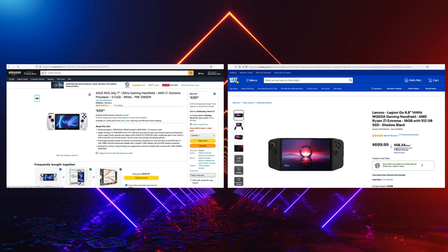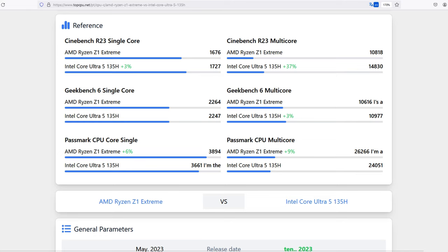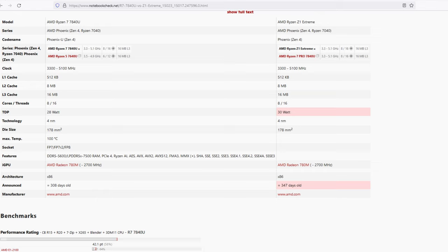Both the Asus ROG Ally and the Lenovo Legion Go have entry-level units with 512GB storage and 16GB of RAM that sell for around $700 depending on where you look. The Ally and the Legion Go feature the AMD Z1 Extreme processor. Synthetic benchmarks show that the Z1 and the Ultra 5 trade blows in terms of performance, but the Ultra 5 showed significantly better performance in the multi-core Cinebench test. And while I couldn't find any gaming benchmarks comparing the Z1 to the Ultra 7 and 5 processor, I did manage to find some on Notebook Check that use the AMD 7840U processor, which is in every way identical to the Z1 Extreme.